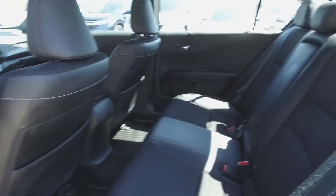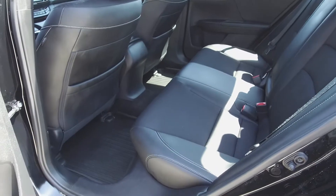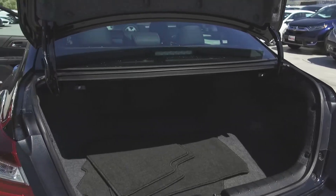Moving on back, we've got seating for three and these seats fold down for extra storage space. In the very back we've got a very long and deep trunk.